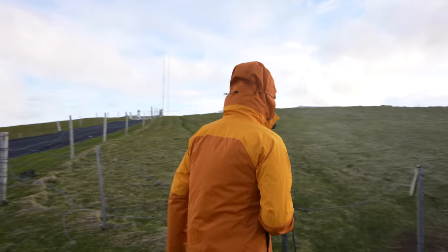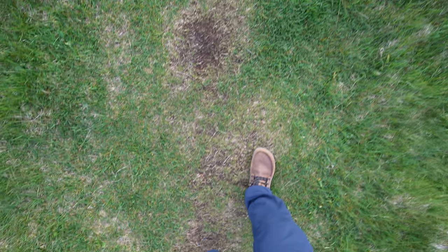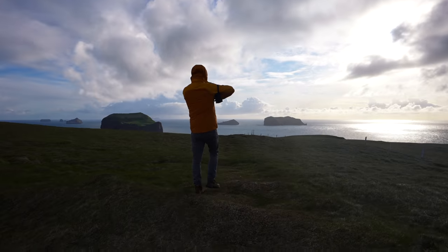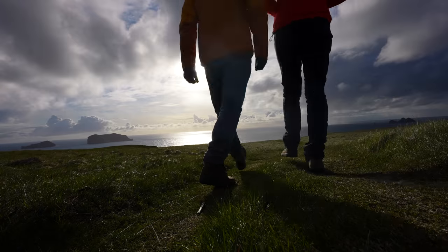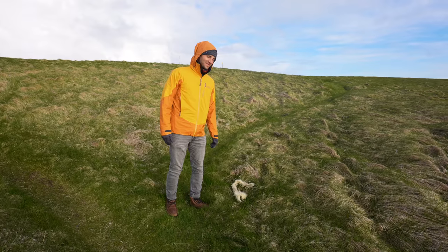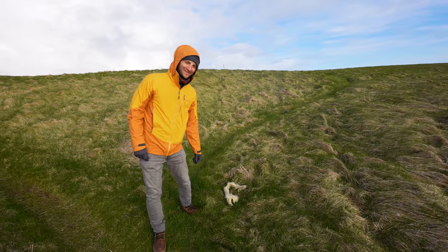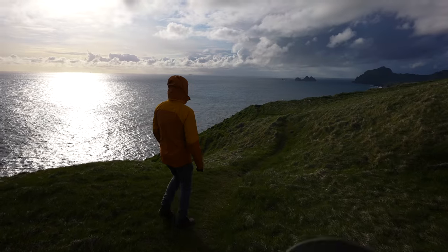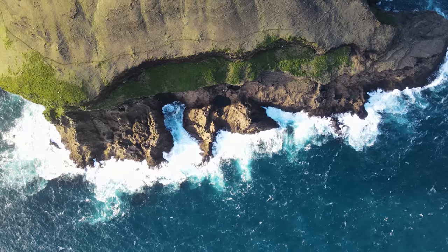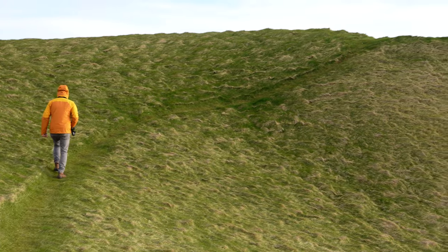We've got to go find some more puppies. This is some free wool — you can make a very, very small sweater out of it. A sweater for an elf?